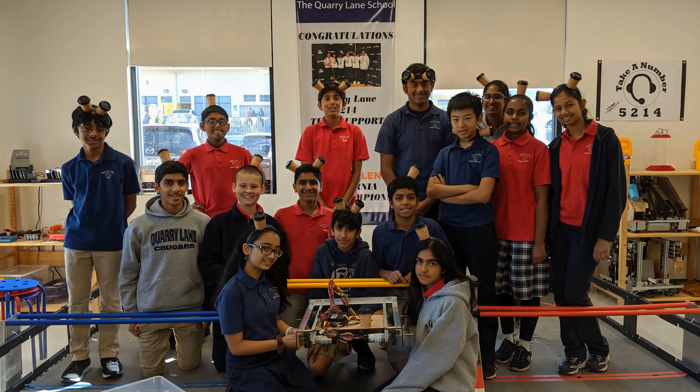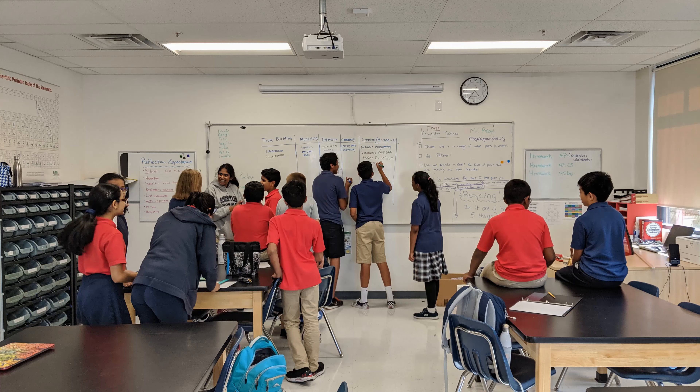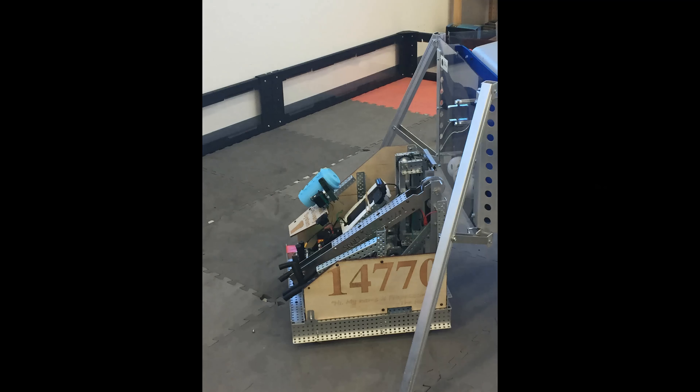Hello, we are students from the Cori Lane School who study robotics and engineering. Learning robotics teaches us how to work with others to solve problems by building our own robots. Robots make life easier.